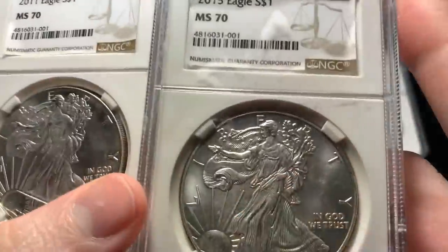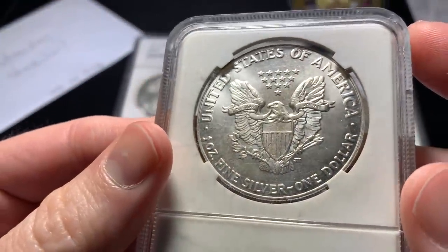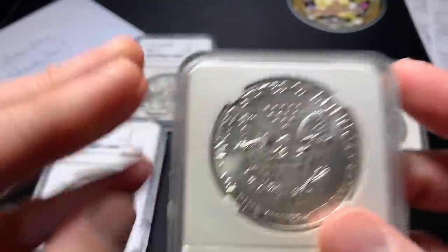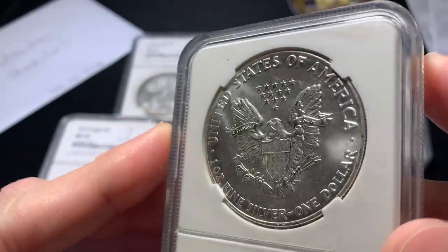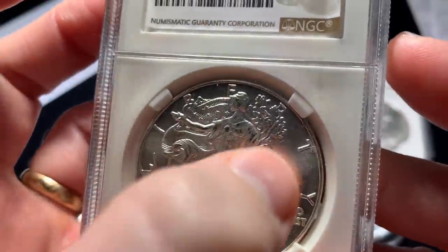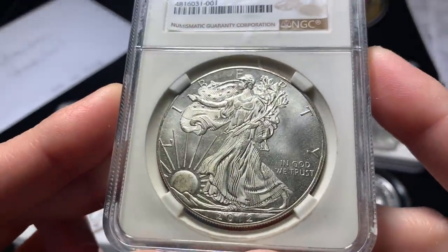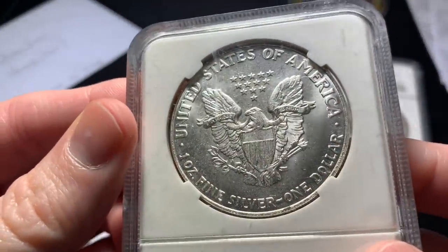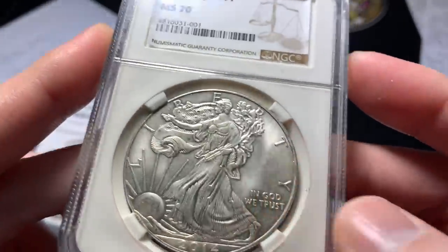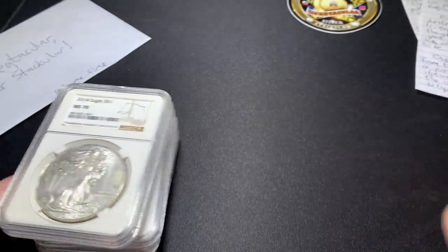Now let's look at the 2015. It's a shame — these Chinese counterfeiters are really something. The luster here has that double cartwheel again — one going this way, one going diagonal. There's a big spot in the middle. Milk spots don't necessarily affect grade, but they all have that kind of rubbing to them. There are some nasty detracting spots, though you could call it toning if you really wanted to.